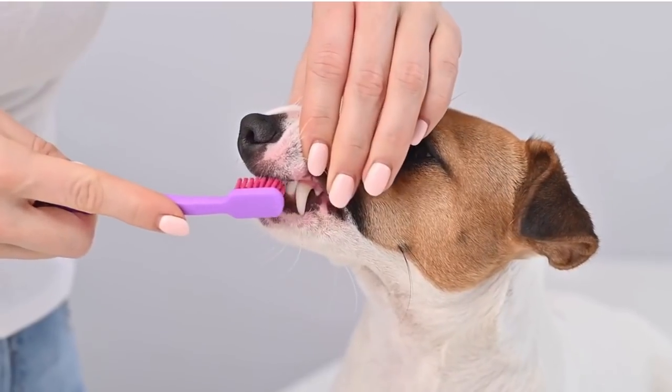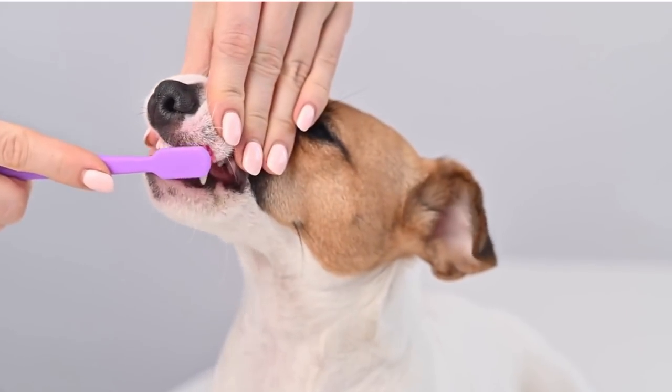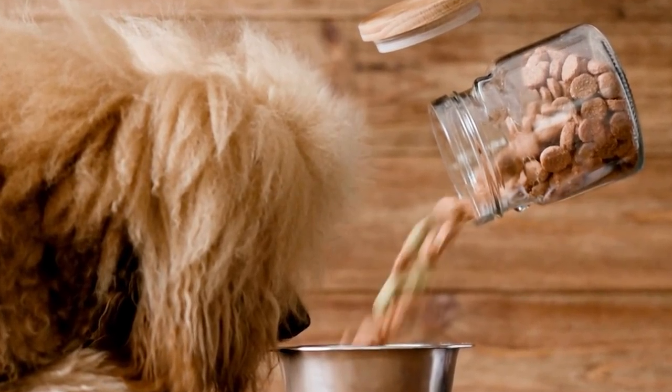Now, before I share my DIY recipe — which I know you're going to go wild over — I still have two more things I want to talk about that I do to keep my dog's teeth healthy for as long as possible. The next one is feeding my dogs a biologically appropriate, species-appropriate, fresh food diet. My dogs do not eat a dry processed kibble diet.